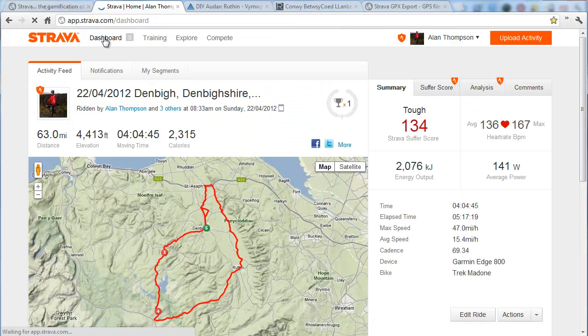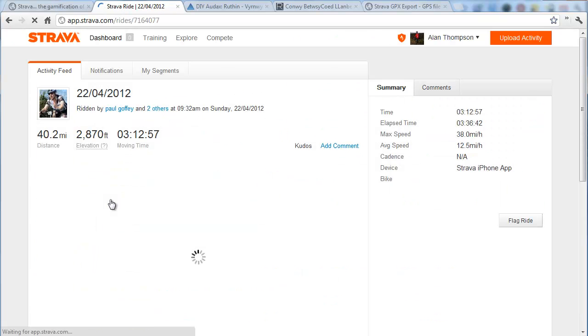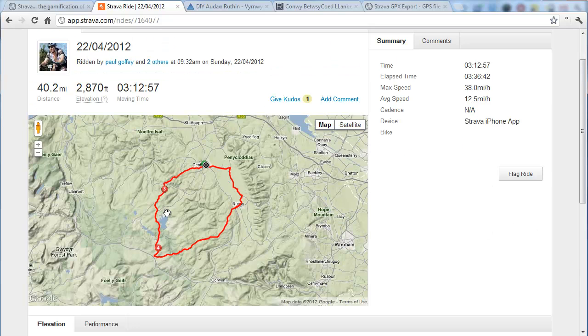But, and this is the big but, if you look at somebody else's ride, you don't get that option at all. I've been using Strava for a couple of weeks and never realised you couldn't do this. So if one of your friends had done a great ride and you think, oh, I'd like to do that — load it up in my Garmin so it can navigate me around it — well, you can't do that in Strava.